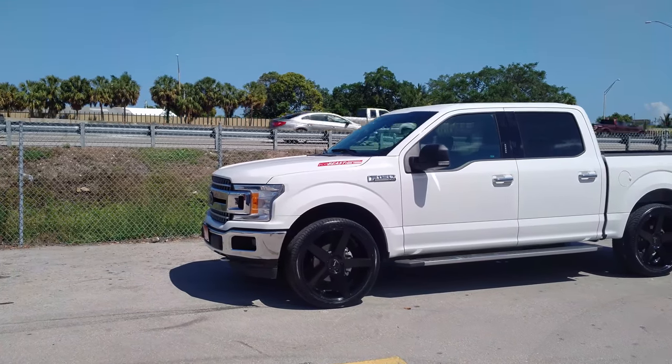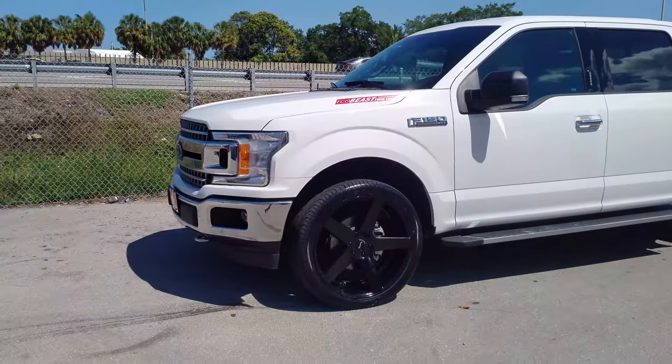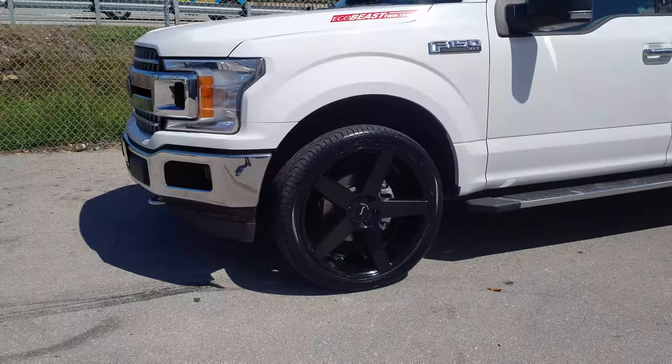Right now we're looking at the Status Empire 24-inch on a brand new 2018 Ford F-150. 305/35-24.